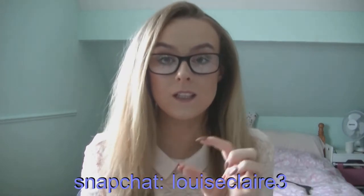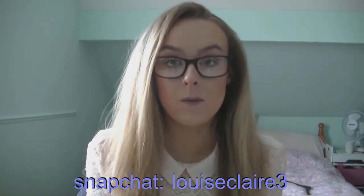Hi guys, welcome back to my channel. So if you follow me on Snapchat at LouiseClaireTree — I'll put that underneath — you would have known that I've been getting my room decorated.